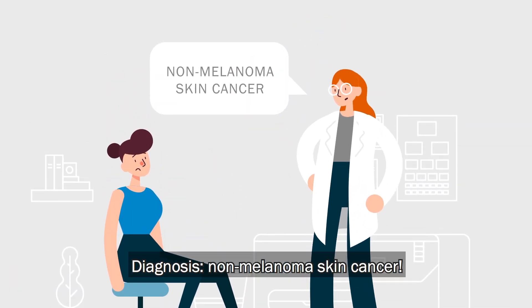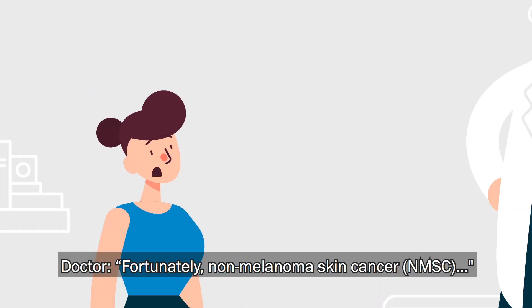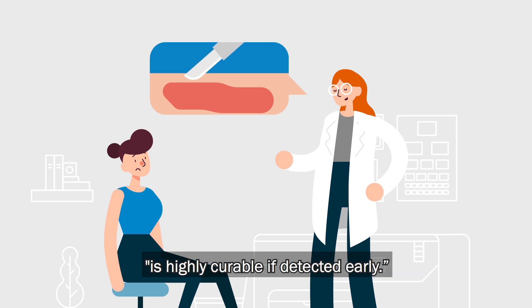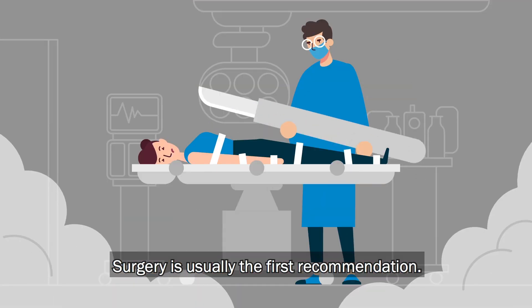Non-melanoma skin cancer. Fortunately, non-melanoma skin cancer, or NMSC, is highly curable if detected early. There are a lot of treatment methods.